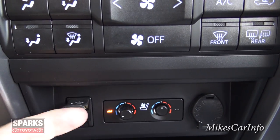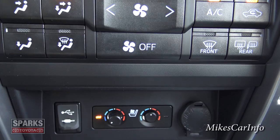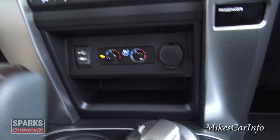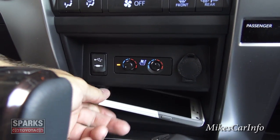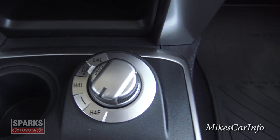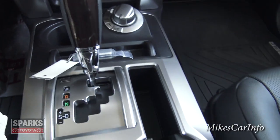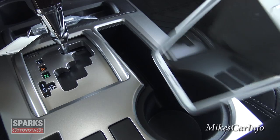Down here you have your USB and auxiliary inputs behind this little cover, and a 12-volt power supply. Here are your heated and cooled seats — right now I've got the cooled seat on, which is really helping me out since it's such a hot day. You just push it to get it out of the way when not using it. Down here is a nifty little pocket. This is a four-wheel drive vehicle — you can actually go into four-wheel drive low with that knob to do some serious off-road stuff. You've got a bottle holder, cup holder, and here's the perfect place to put your cell phone — that's what it looks designed for — with an open spot there for flex space.